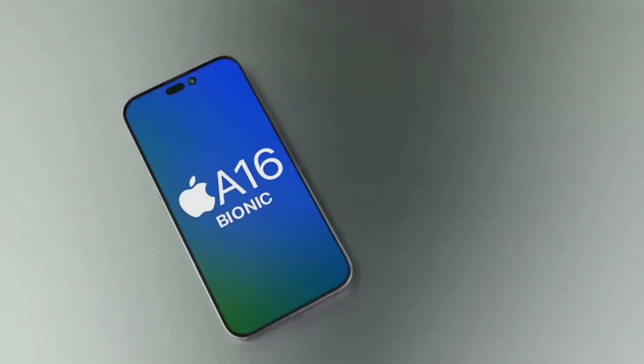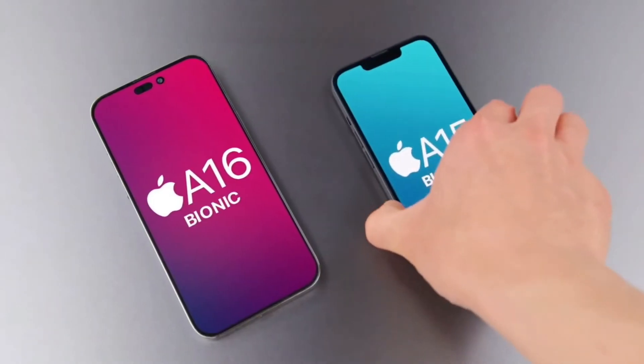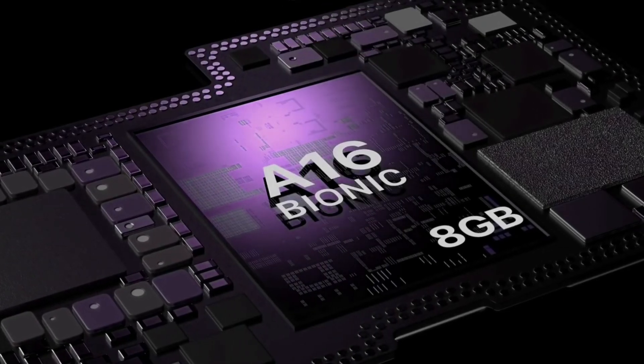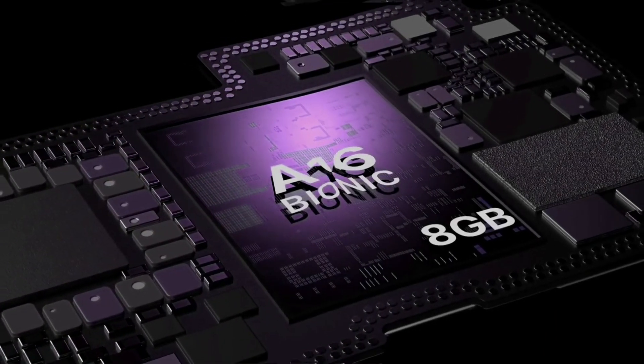Finally, Apple is stuck with Qualcomm modems for the foreseeable future, so the A16 chipset will likely be paired with the Snapdragon X65. Whether the vanilla iPhone 14 handsets will also get the new modem is unclear.